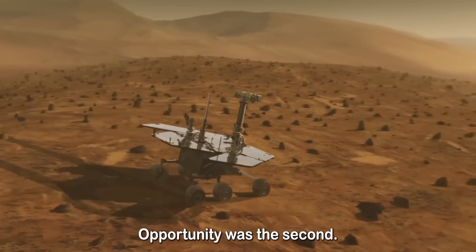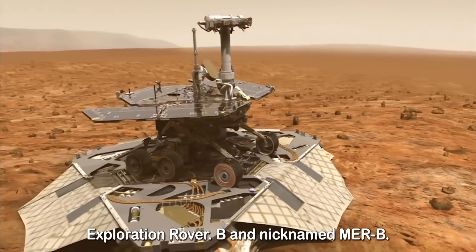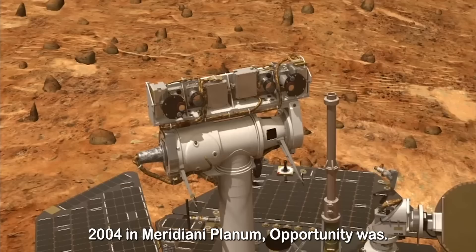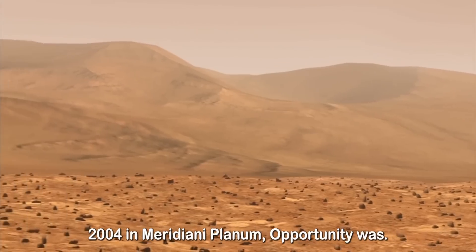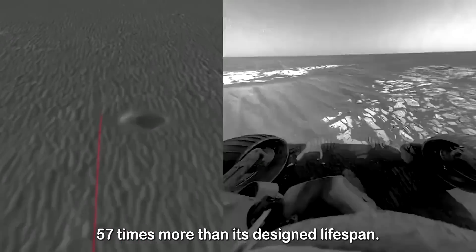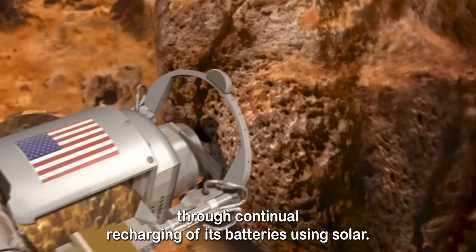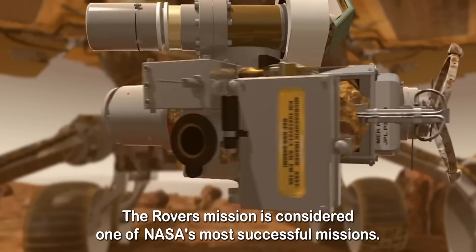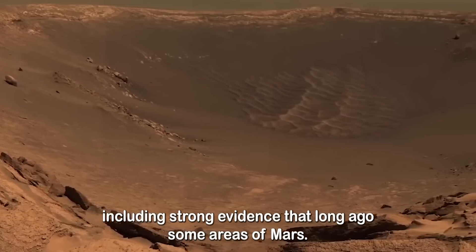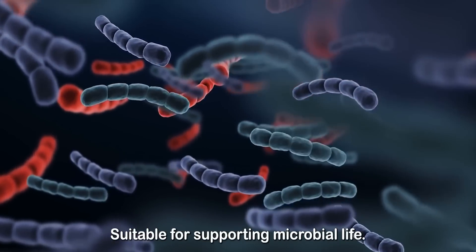Opportunity was the second robotic rover, launched on July 7, 2003. It was also known as Mars Exploration Rover B and nicknamed MER-B. Opportunity landed on Mars on January 25, 2004 in Meridiani Planum. Opportunity was able to stay operational for 14 years and 46 days after landing, 57 times more than its designed lifespan. It maintained power through continual recharging of its batteries using solar power. The rover's mission is considered one of NASA's most successful missions, making great discoveries including strong evidence that long ago some areas of Mars were wet for a long period and that conditions could have been suitable for supporting microbial life.